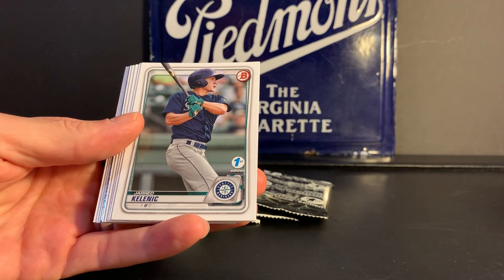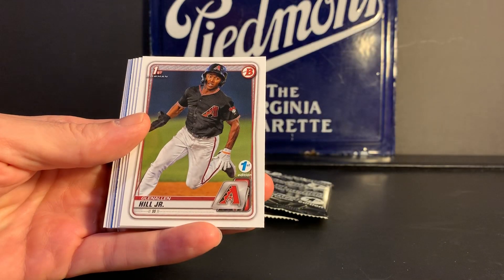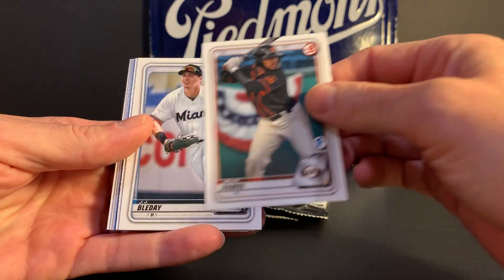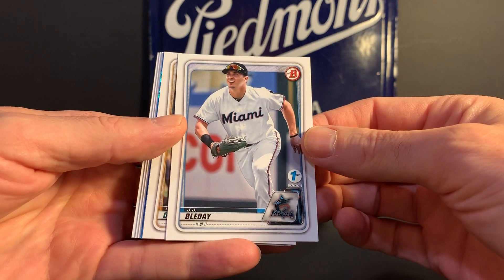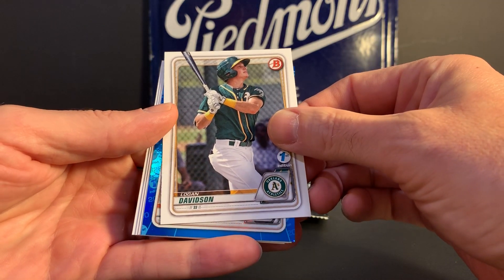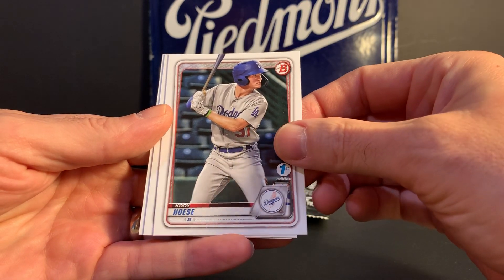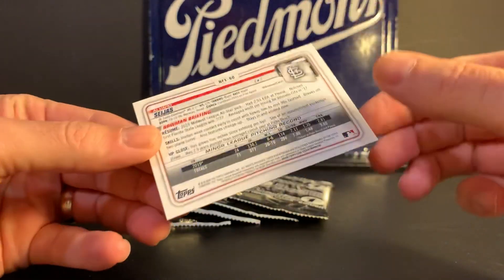Jared Kelenic — I know he is a big prospect. I saw him play in the minors, Single-A, last year. Glenn Allen Hill Jr. — I remember Glenn Allen Hill playing in the 80s and 90s. Heliot Ramos. JJ Bleday. These are pretty nice looking cards — nothing too exciting about the design, but basic and pretty cool looking. Detroit: Franklin Perez, numbered to 150. Cody Hess. And just to show you what the backs look like.